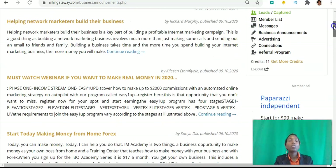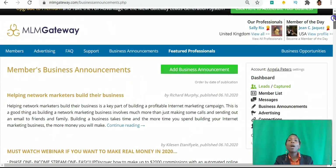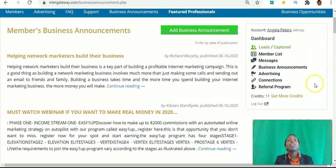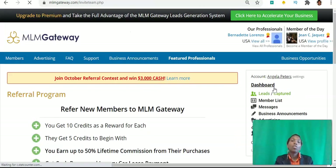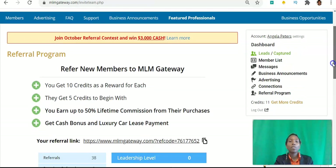Once you have the credits, you can use them to unlock partnerships. The second way is you can refer other people to the platform and you get 10 credits for every person you refer. You just go to the referral program and share your referral link with other people — for every person that creates a free account, you will get 10 credits to communicate with other people. The third way is you can just go ahead and purchase the credits to unlock those conversations.